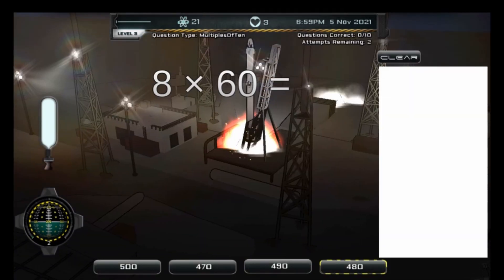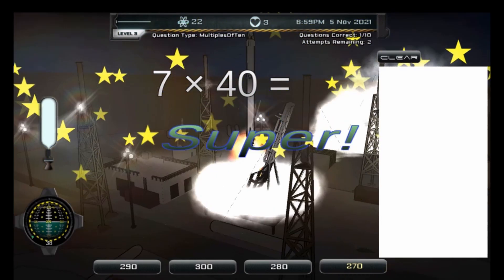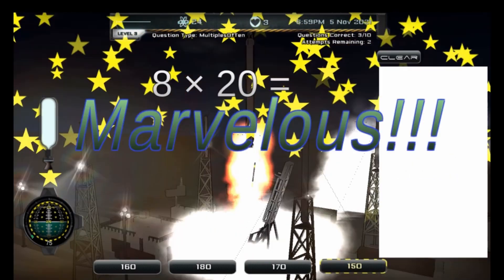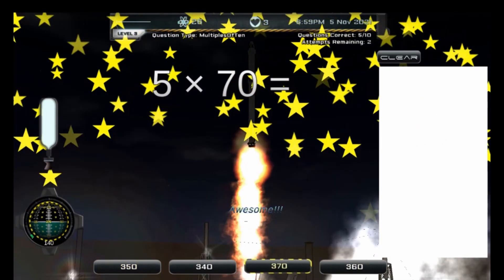If you make more than two mistakes, this will cause your rocket to malfunction and you will have to press the red eject button before the rocket explodes, which will cause you to lose all your lives and you will have to start again.